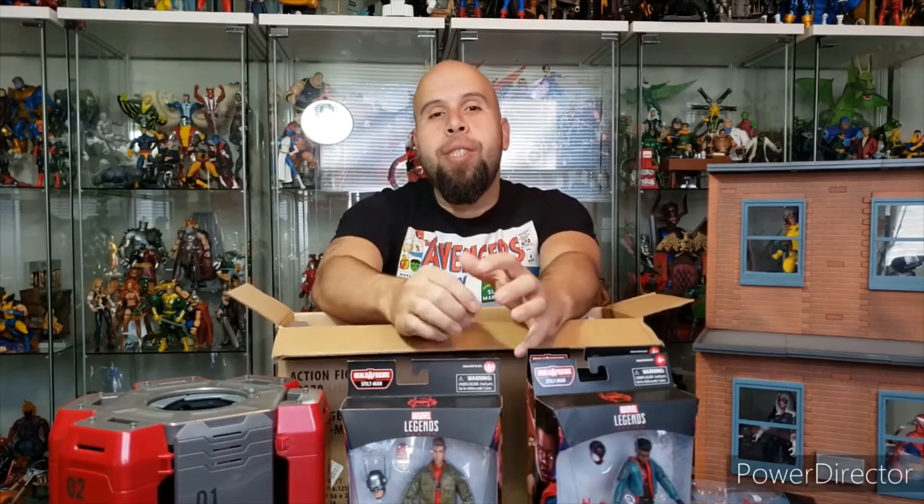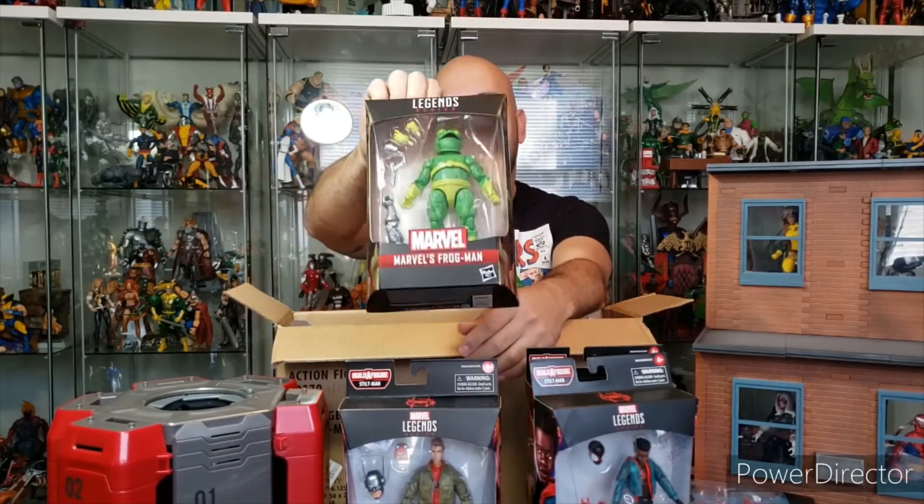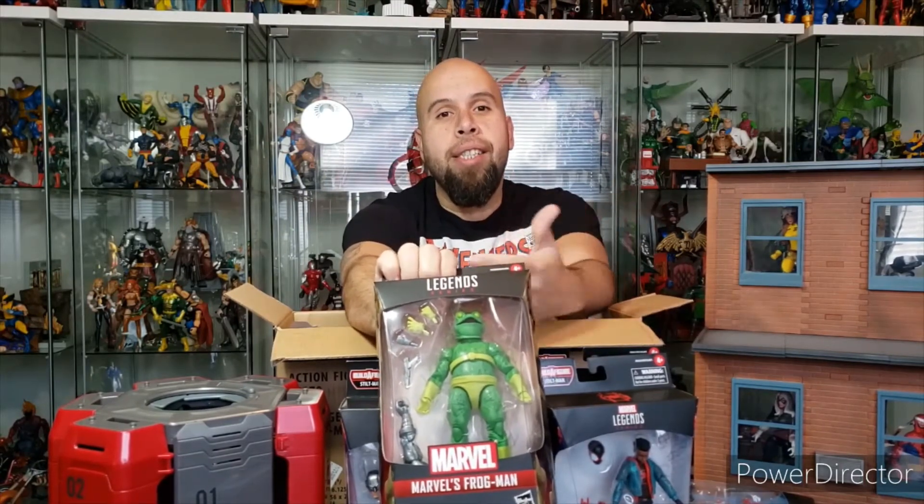The figure that I was most excited about, aside from the Stiltman, is Frogman. This is the kind of character that Elite Legend loves, and one of the reasons why Elite Legend is into comic books — characters just like Stiltman.